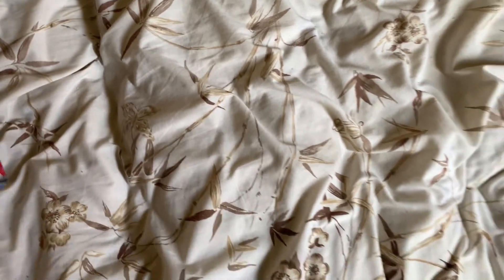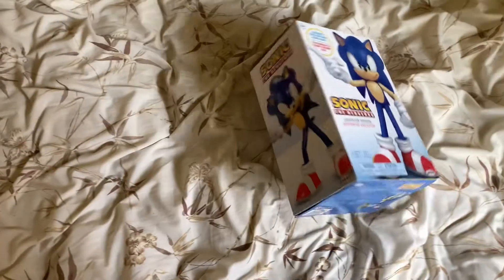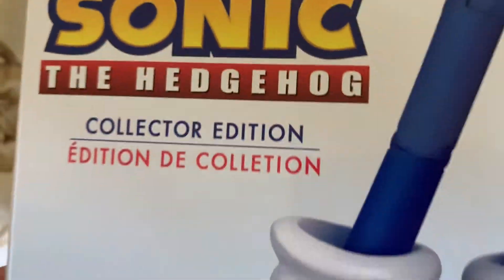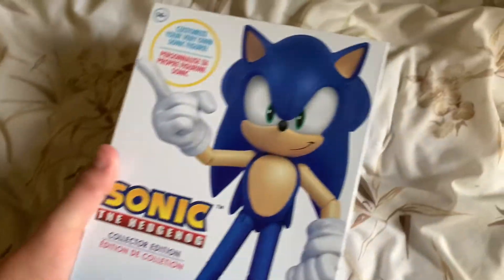Greetings, friends. I am Super Sonic Advanced, and today I got this — remember — as a birthday present from my mom: the Sonic the Hedgehog Collector's figure.